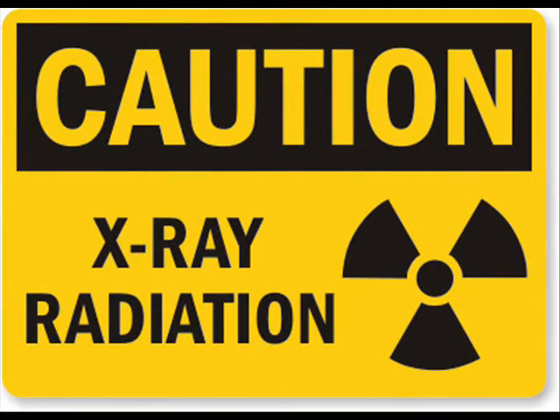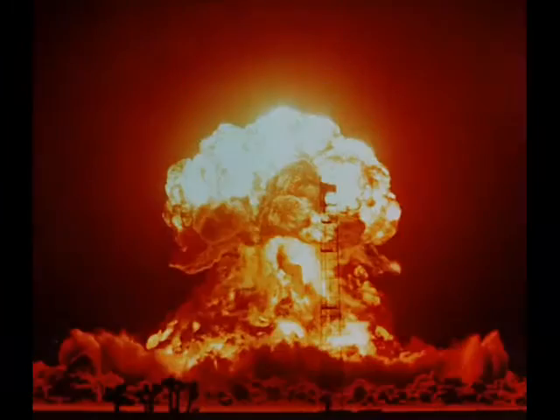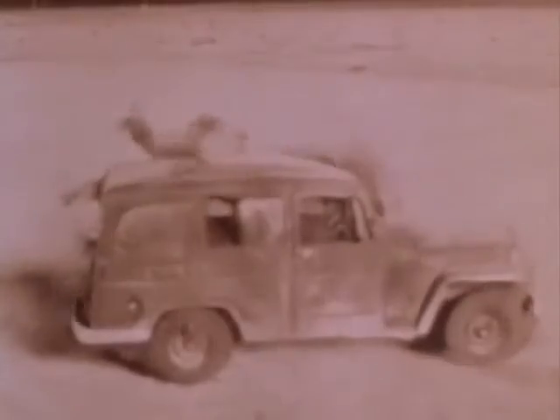Approximately 80% of the energy released is in the form of soft x-rays, and 20% is released in the form of neutrons and other particles. In an atmosphere, the x-rays are attenuated quickly and turned into heat, which in turn produces a shock wave. This shock wave is the primary mechanism for destroying unarmored targets in a large area surrounding the point of detonation.